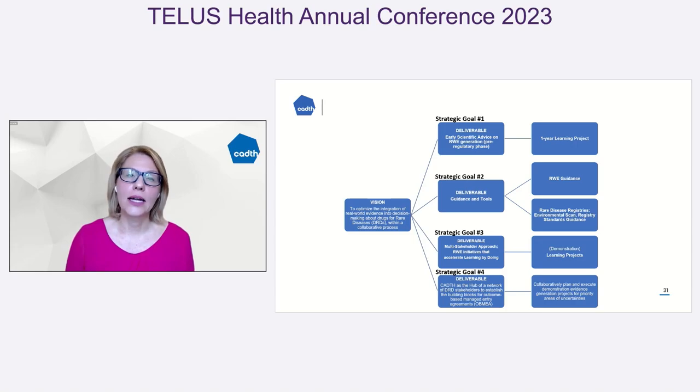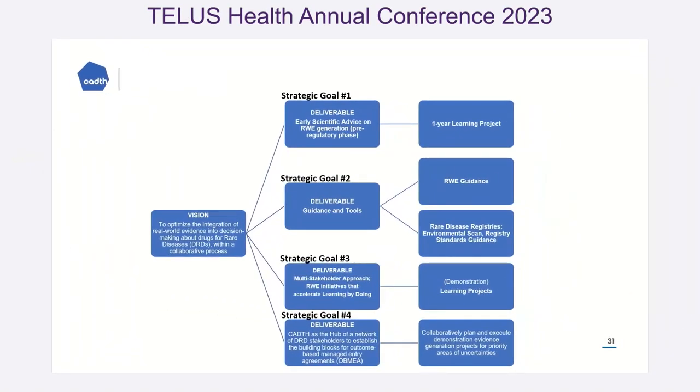Over the last two years at our organization, we looked at the rare disease space and thought about where we can find data, what information is required by decision makers, and how we can ensure we have standards to be able to appraise. The next couple of slides will talk about some of the work we've been doing, which piggybacks on that Best Brains Exchange around data, awareness, and collaboration.